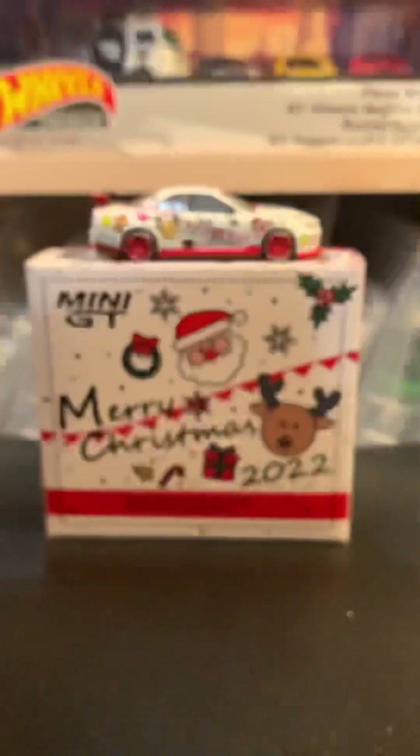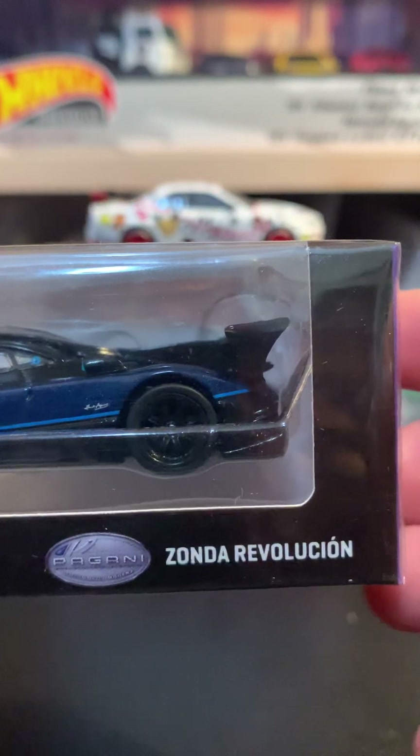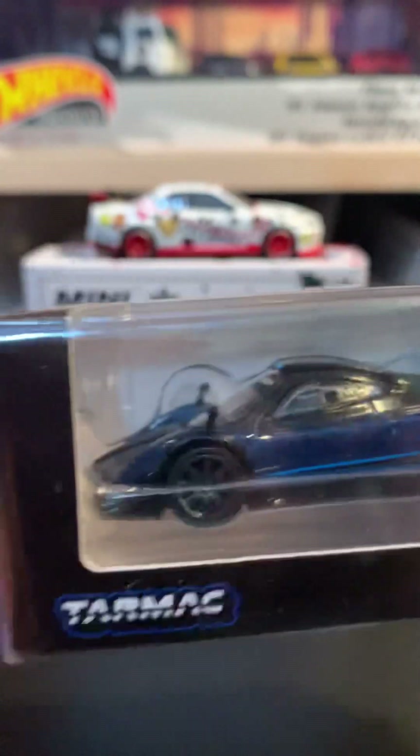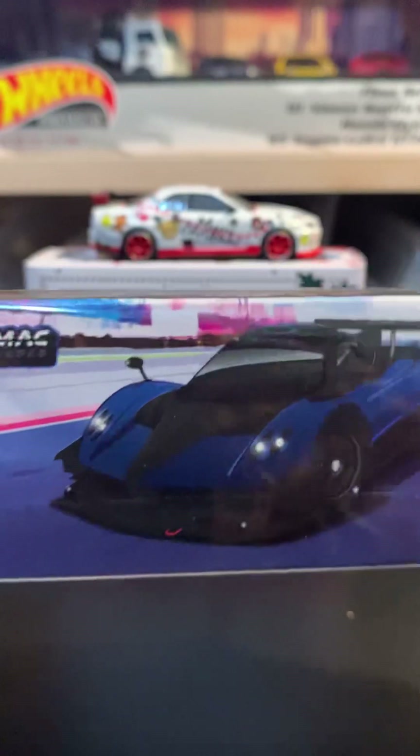And then we have another Tarmac Global 64 here — this is a really cool Pagani Zonda, maybe the Revolution. Really cool colorway; this one's in blue metallic, really nice. Really nice Pagani right there with the box art.